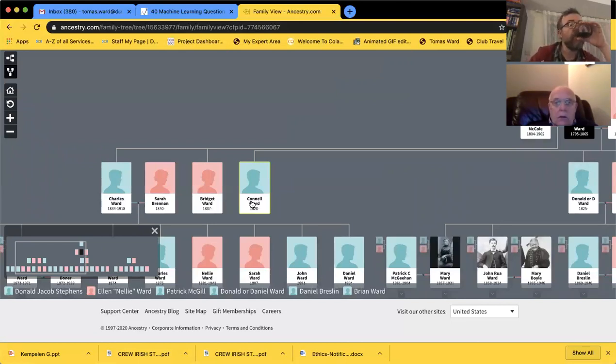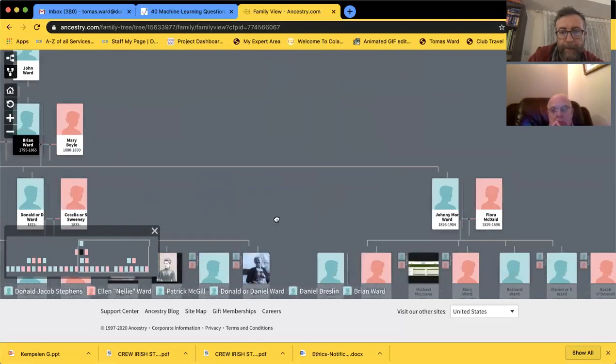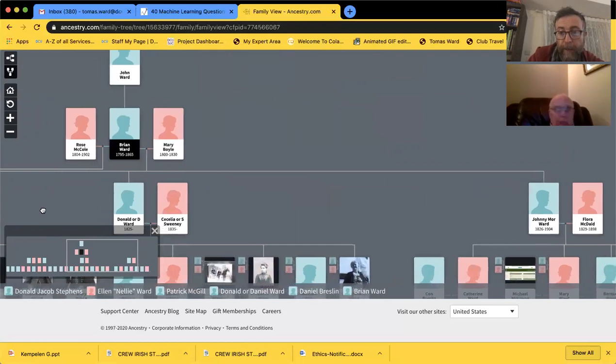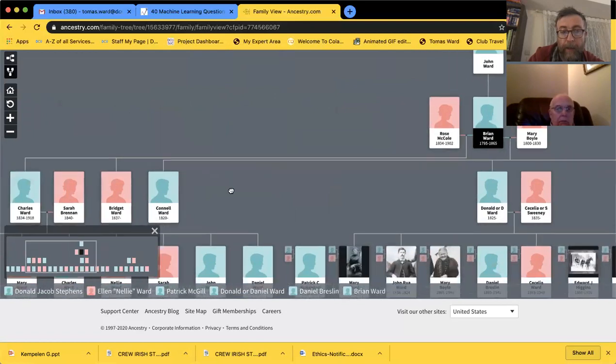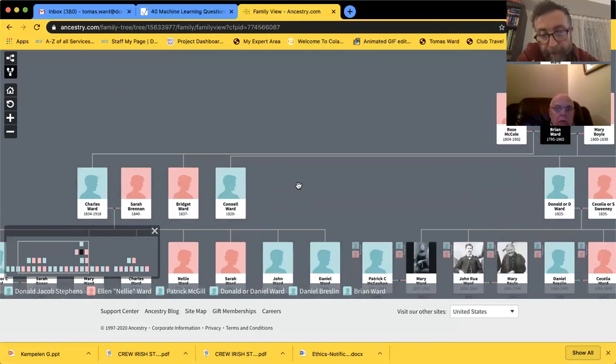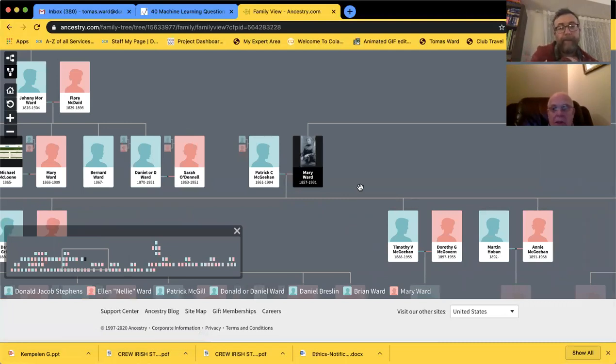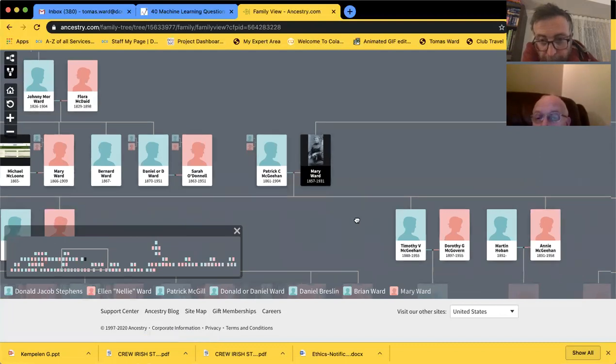According to John and Neil's records, I have three: Johnny Moore, Donald, and Mary. Don Stevens agrees with Beatrice's - he has a Johnny Moore, Donald, and a Conal. He doesn't have a Mary. There's a Mary Ward down here but that's after Donald - that's Donald's daughter Mary Ward. Click on that and see how he has the McGeehan. He has a bunch of McGeehan children - Timothy, Deirdre.